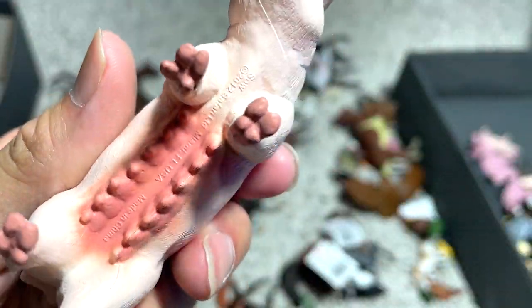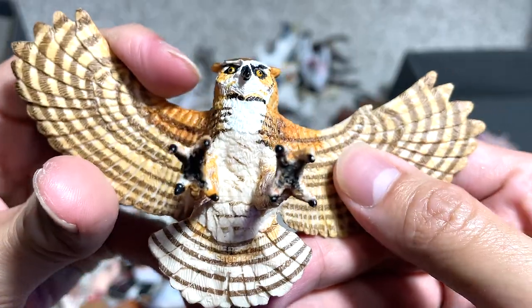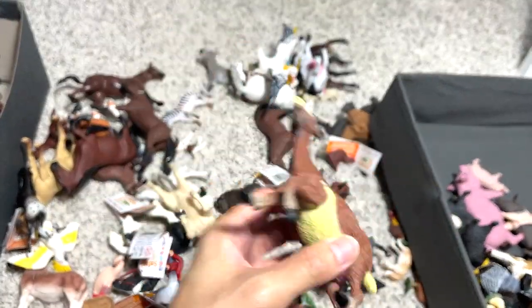And this one is a really, really huge figure — a really beautiful one. We have a great horned owl with the wings outspread. That looks really cool. And this is a goat — probably a billy goat.